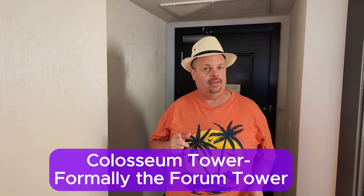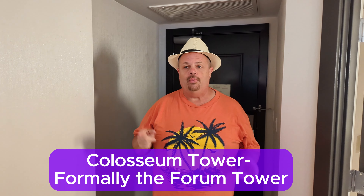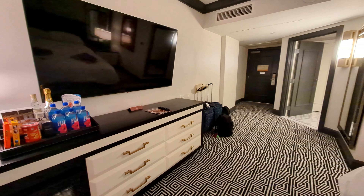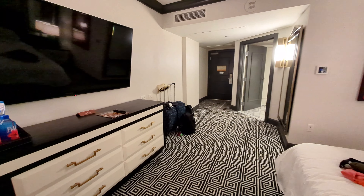Alright, how's everybody doing? We are at Caesars Palace, and I believe this is the Coliseum Tower. We were upgraded, which we were thrilled that they did that for us, and this room is looking pretty legit, so let's check it out. Come on.